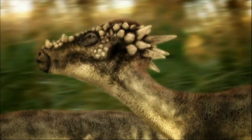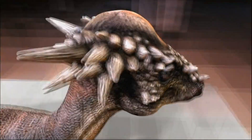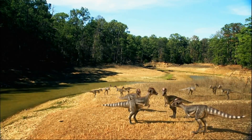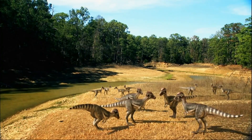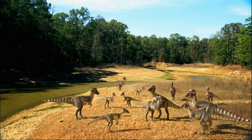Stygimoloch has huge spikes, but Pachycephalosaurus has just little bumps. Losing six-inch spikes seems impossible. To Horner's colleagues, his theory comes as a shock. Could three different-looking species really be one? A lot of people aren't too happy about it.